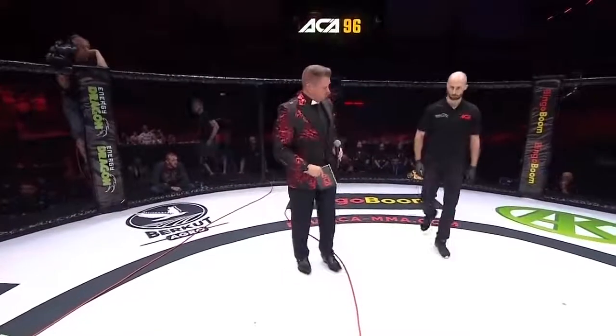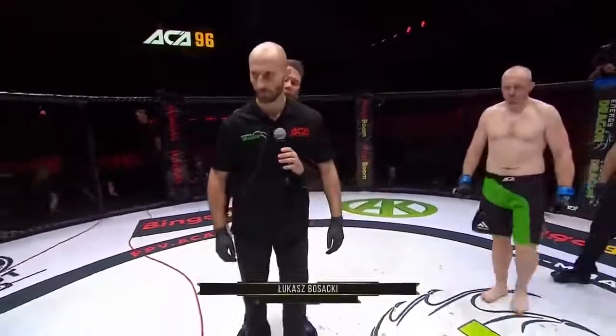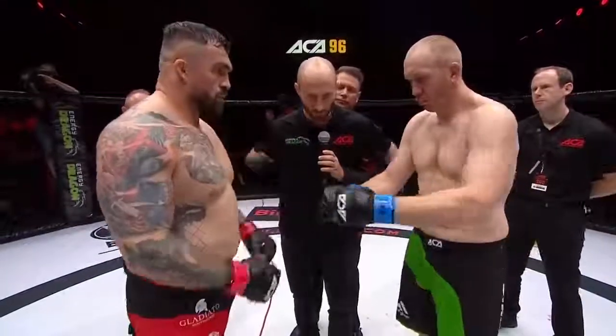And our referee in charge of the action, Łukasz Pazowski. Okay fighters, no rules. Listen to my comments all the time. I say stop, we stop. That's close. Go back to corners.